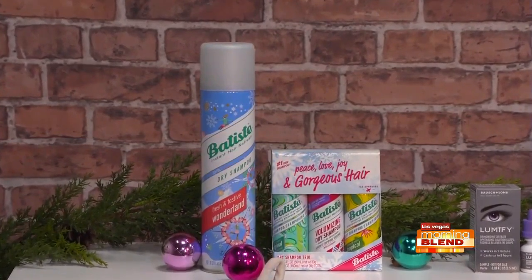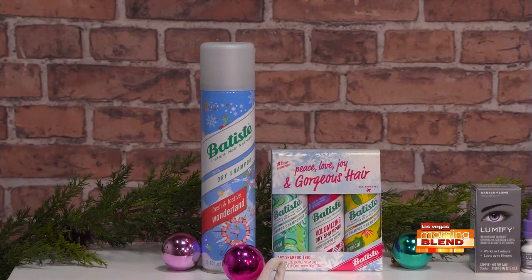They also have this adorable limited edition holiday trio pack with three different scents, just $9.99 at Ulta. These give your hair an instant refresh by removing excess oil and leave it fresh, clean, and revitalized — making your style last longer between washes, zoom calls, workouts, or back-to-back interviews. I actually have Batiste in my bathroom right now, just not those scents, so I'll have to check out that holiday one.